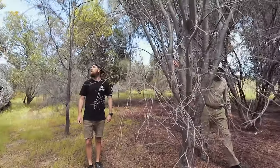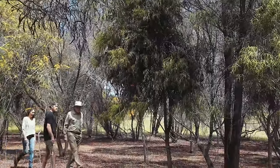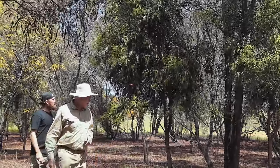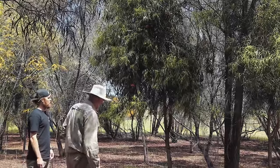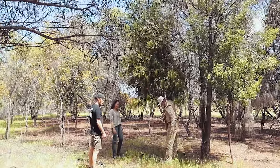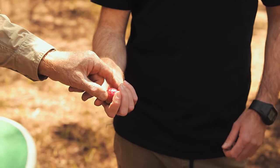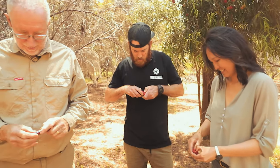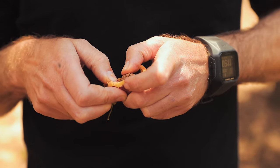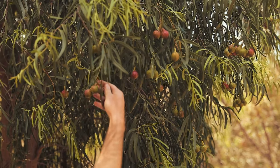So here we have a Kwondong tree - and another one over here. The process is I come around every couple of days when it's the right time, and if there are good ones on the ground I pick them up, then give the tree a bit of a shake to see if any ripe ones come off. I take them home and the good ones we air dry. The taste is very acidic, full of vitamin C - some good bite though. And they make a nice jam amongst other things.